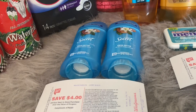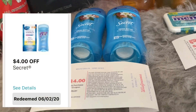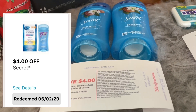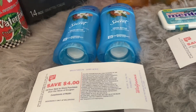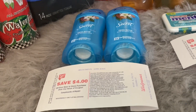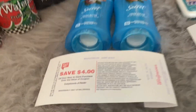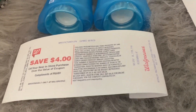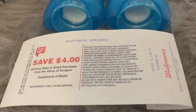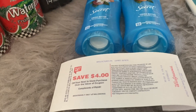For this particular deal I used the four dollar off two Secret digital coupon. Priced at two for ten, that coupon brought it to two for six dollars. The deal is when you buy two you receive a four dollar Register Reward. So six dollars minus the four dollar reward brings the total down to just two for two dollars, or one dollar each — a great price for this deodorant.